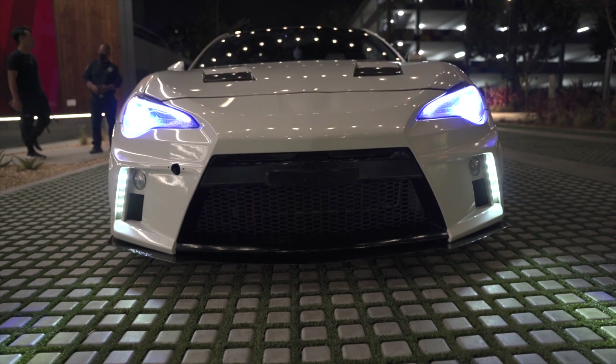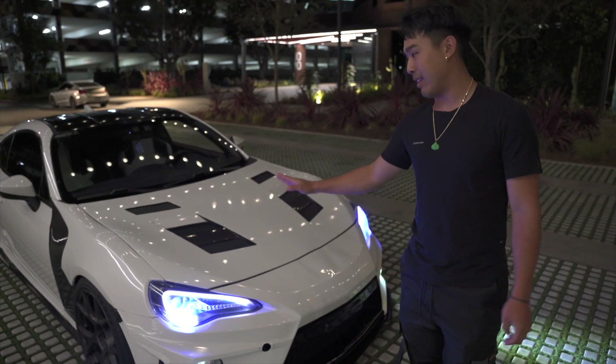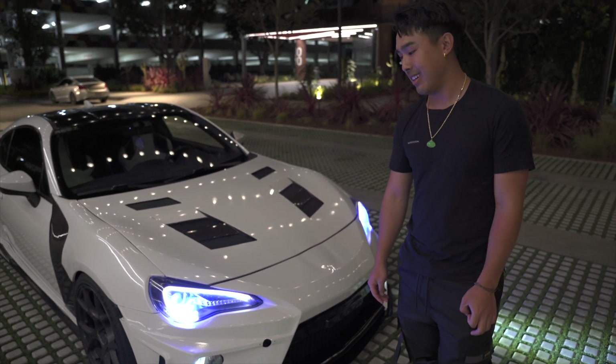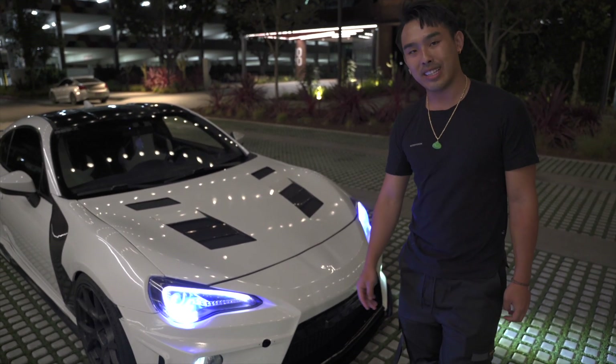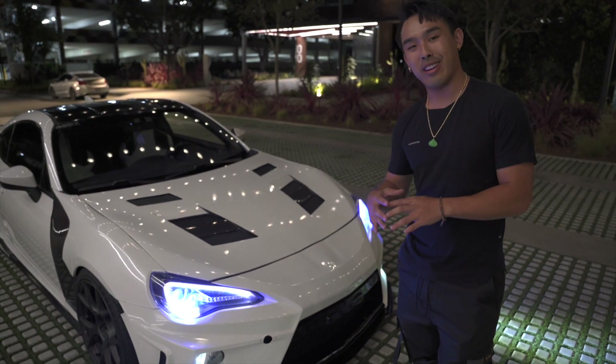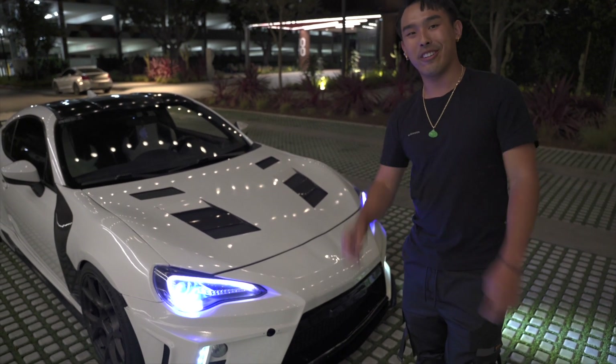I wanted one since I had some friends in high school who also had an 86. I love the chassis, I love how it looked, and I wasn't very concerned about going fast. I wanted to get this car so I can express myself and actually try to be unique in a car community that's very saturated, where everything has been done to it already.